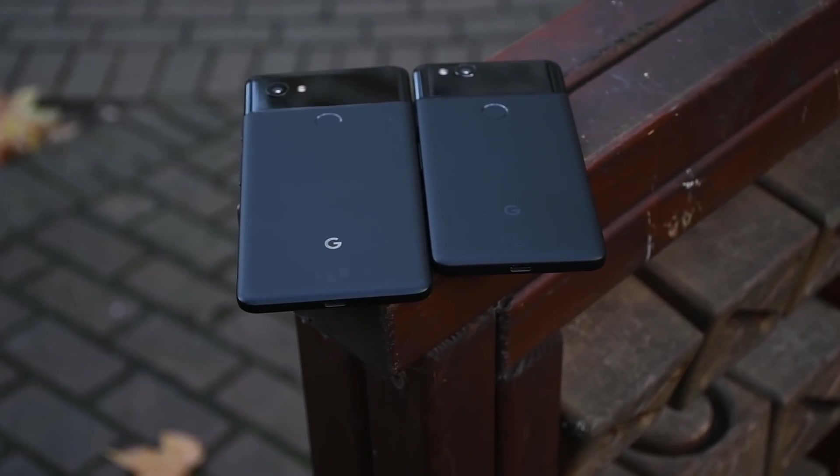Hey guys, you're watching TechRadar. I'm Basil and today we're going to be talking about the Google Pixel 2 and Pixel 2 XL after a month with these two phones.